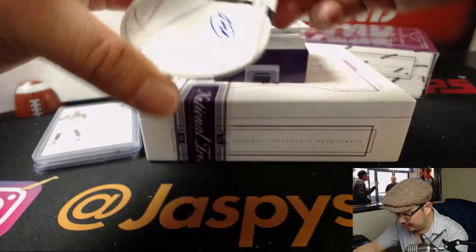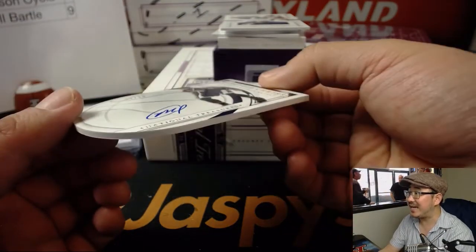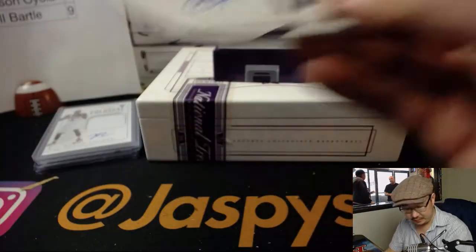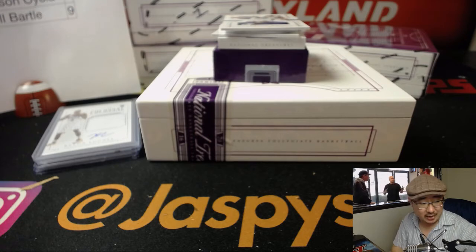We've got Marquise Chris, 18 out of 99. Nice die cut autograph. 18 is eight — that goes to Anderson. There you go, Anderson, on the board.